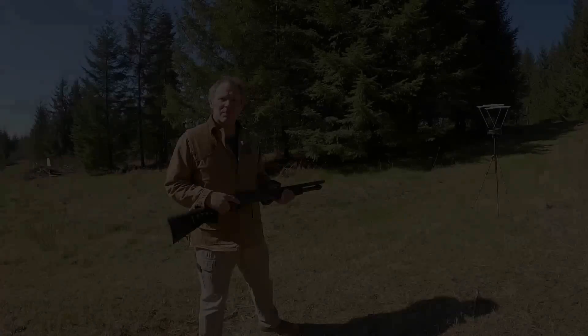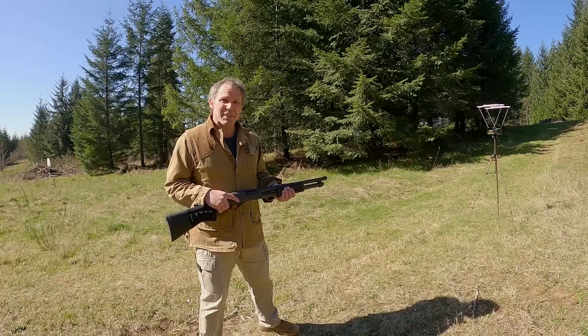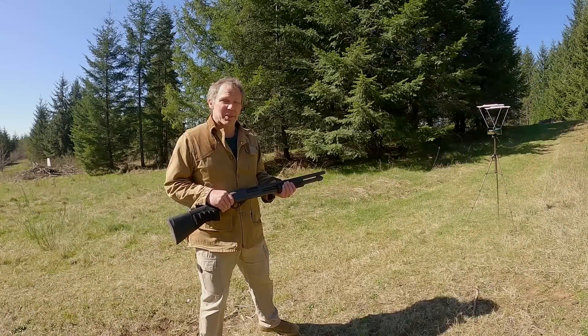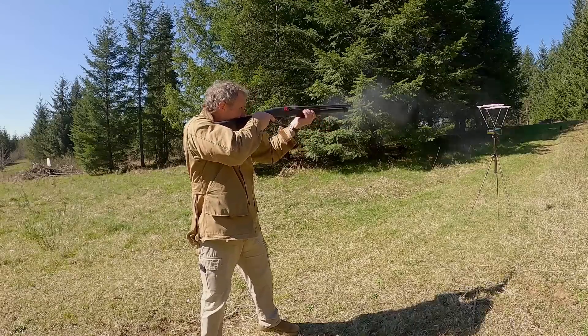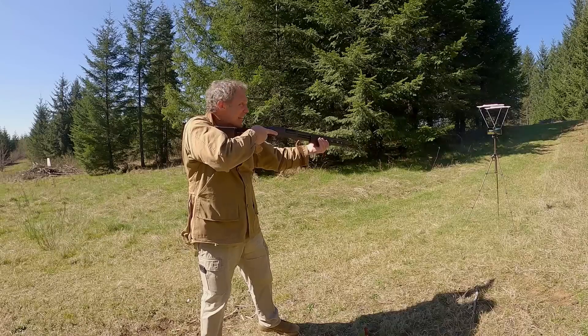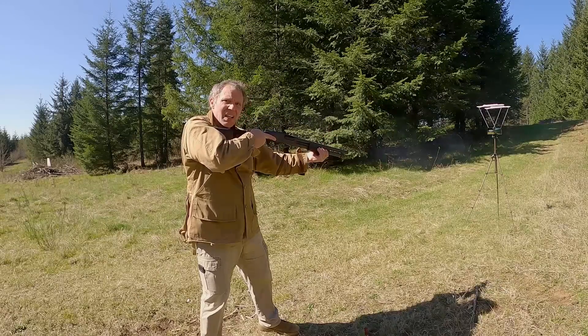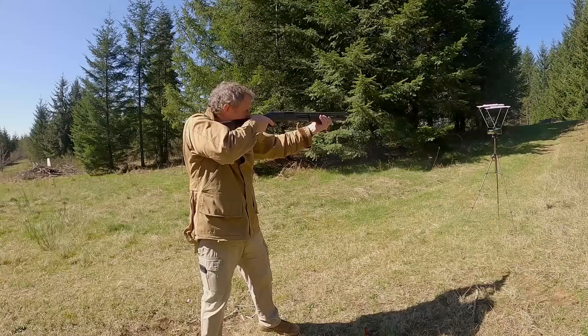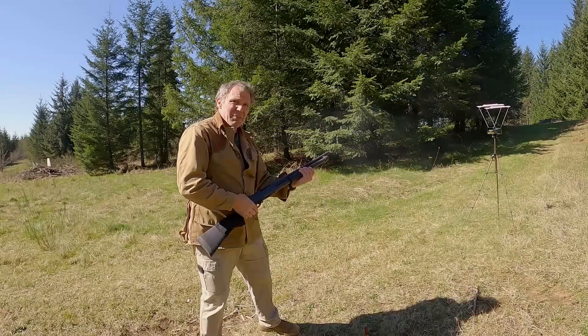Now a Remington 870 with an 18.5-inch barrel, still loaded with the same Federal ammunition. Readings: 1176, 1169, 1143, 1154, and 1158 feet per second.